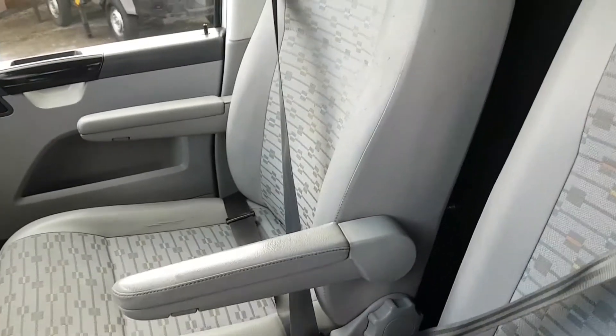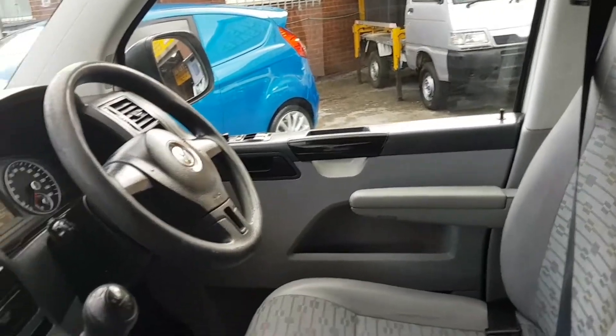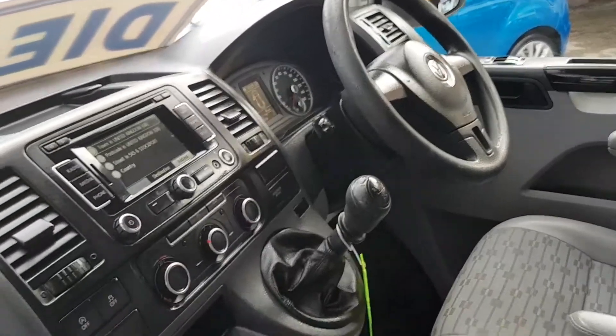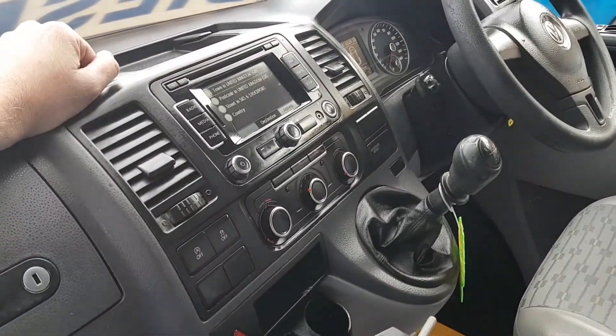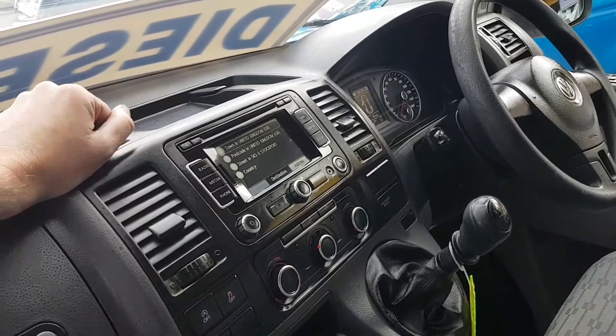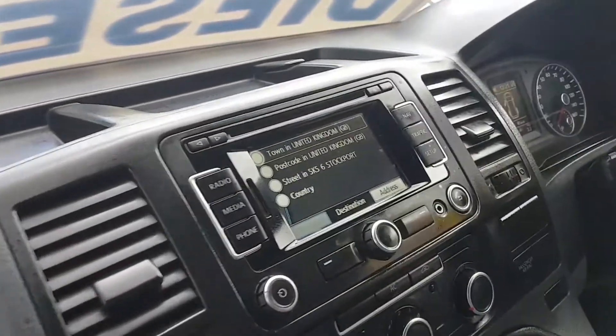Double armrest on the driver's seat, electric windows and mirrors, cruise control and Bluetooth. They have the eco stop-start system that turns the engine off at traffic lights. Full-screen colour navigation screen.